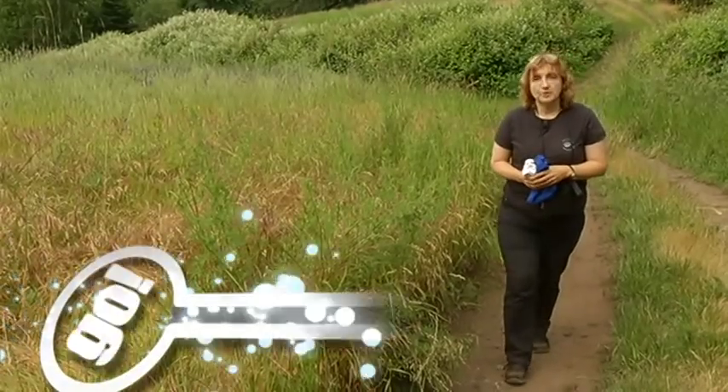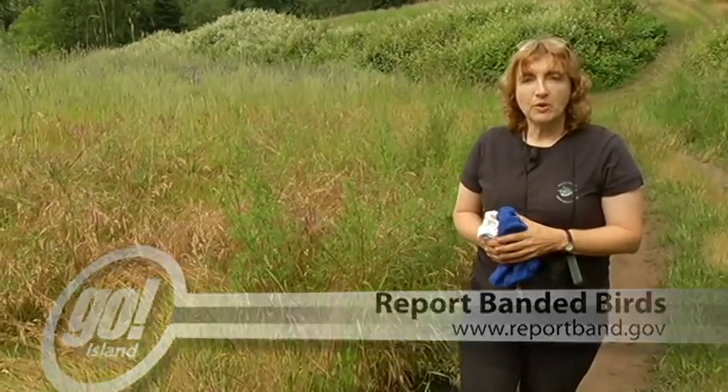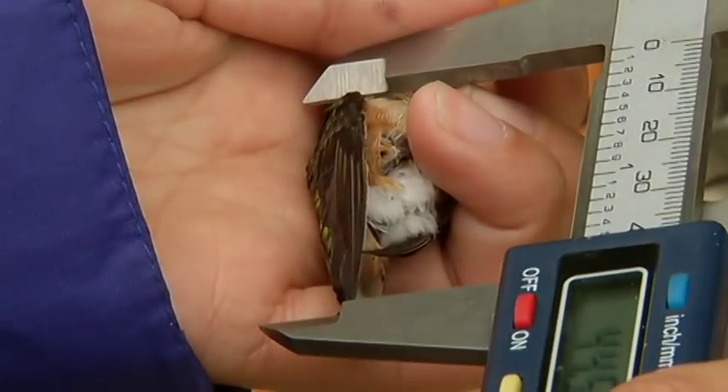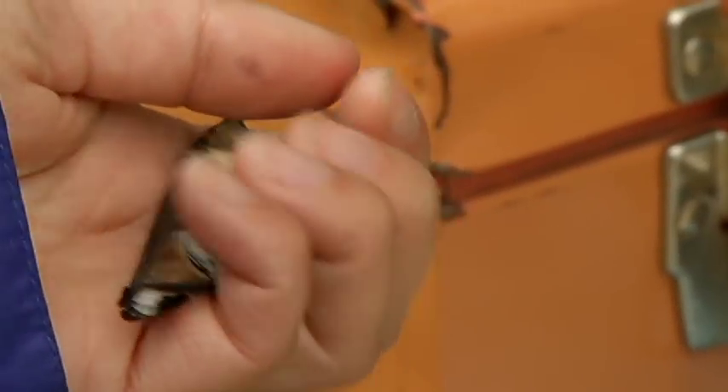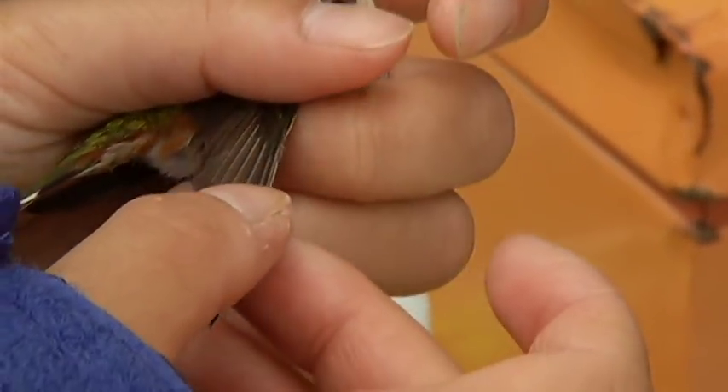A lot of birds return to the same area year after year. For instance, we've re-caught hummingbirds eight years after we've banded them — that means eight trips to Mexico and back, and they've ended up in exactly the same yard.